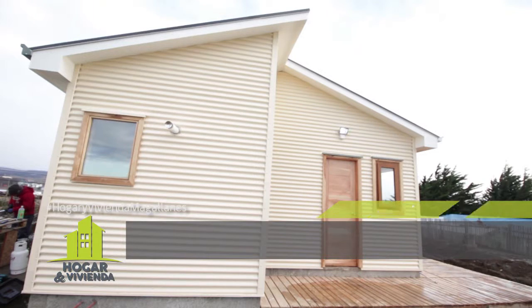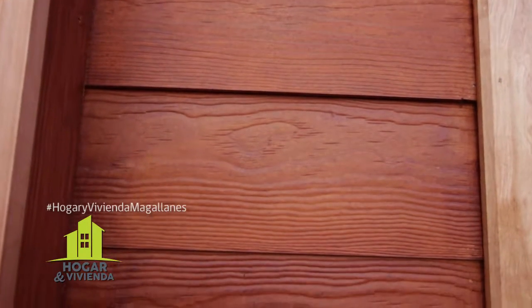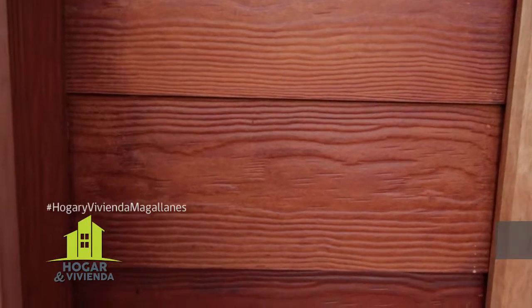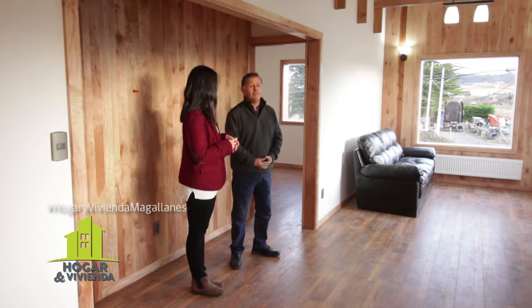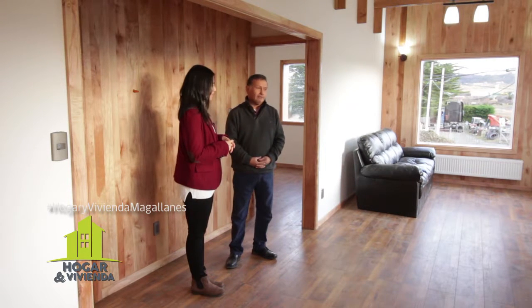El exterior está forrado con un revestimiento de Harding Siding imitación madera, para darle durabilidad, y también un fierro acanalado horizontal pintado con un color beige en la parte posterior. También tenemos una sala caldera con un termo multipropósito que nos ayuda a tener calefacción central y agua caliente para los servicios. Es bastante útil y eficiente.